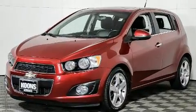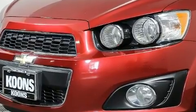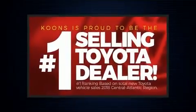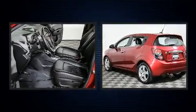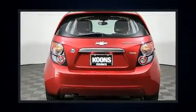Chevrolet infused the interior with top-shelf amenities such as variably intermittent wipers, front fog lights, and remote keyless entry. Audio features include an AM-FM radio, steering wheel-mounted audio controls, and six well-positioned speakers.